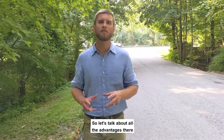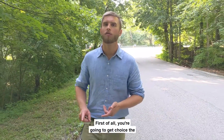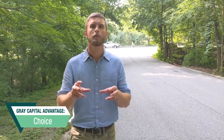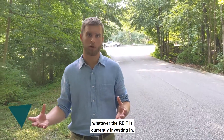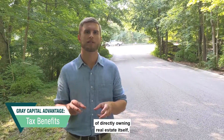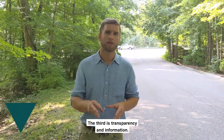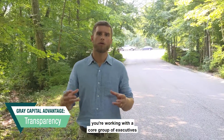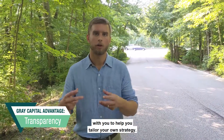Let's talk about the advantages of investing through Great Capital versus a REIT. First, you get choice — the ability to build your own customized, tailored portfolio of cash-flowing assets, versus just buying whatever the REIT is currently investing in. Second, you get all the tax benefits of directly owning real estate, unlike a REIT where you receive none of those tax benefits. Third is transparency and information — unlike working with a large public company, you're working with a core group of executives and investment experts.